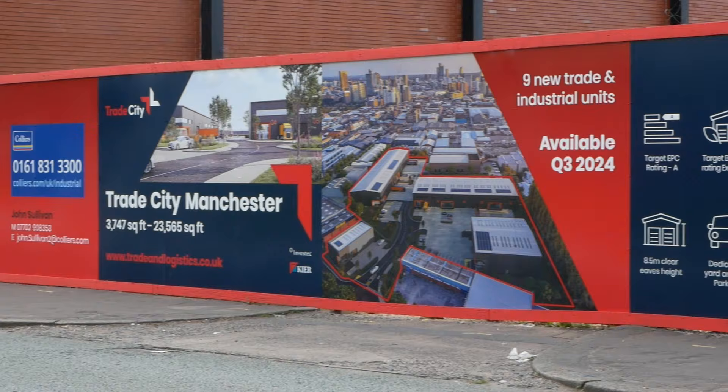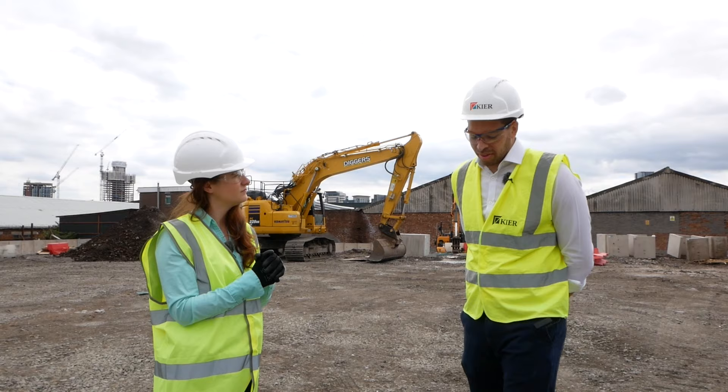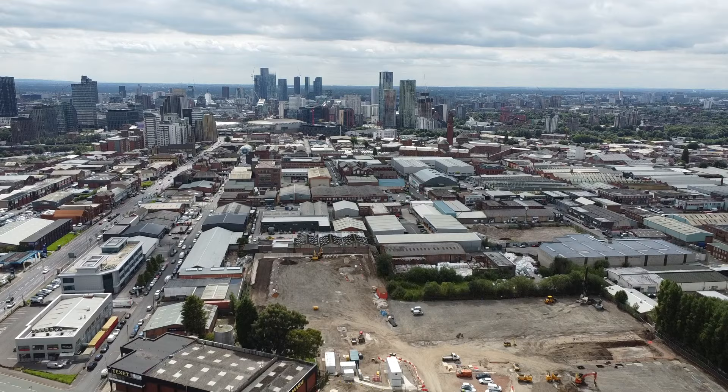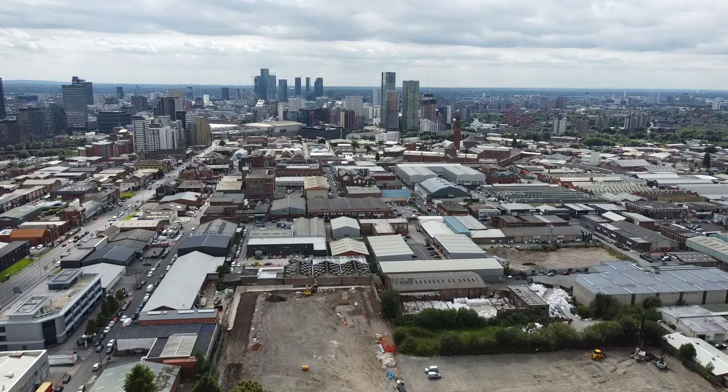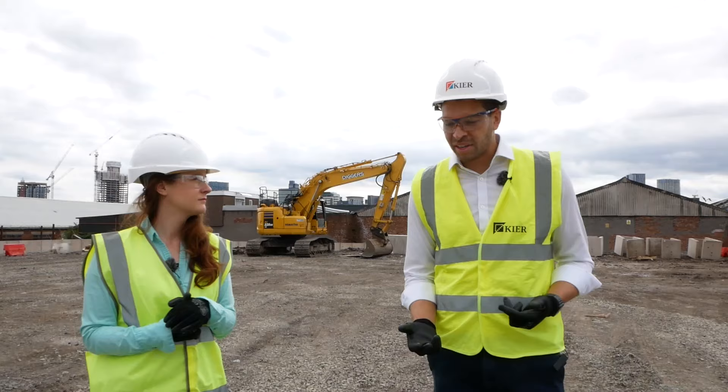When we think of city regeneration and building in cities, we often think about offices and apartments. So how does an industrial project and employment zone fit into the urban vision? I think we're in a really unique position here, just a mile from Manchester city centre. Everybody knows how much Manchester has been expanding as a city. It's great that there are offices and lots of residential going in, but to service people living in the city centre and those businesses, there is a genuine need for industrial and trade accommodation, which we're providing here.